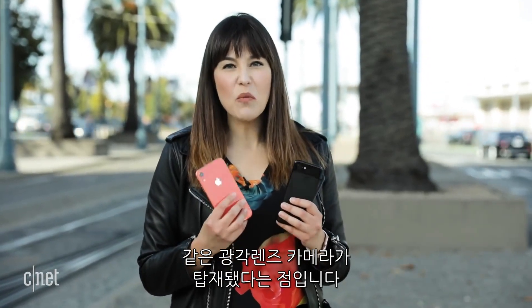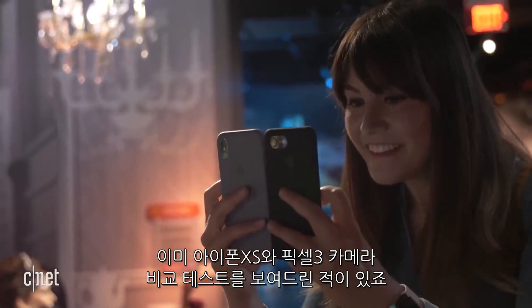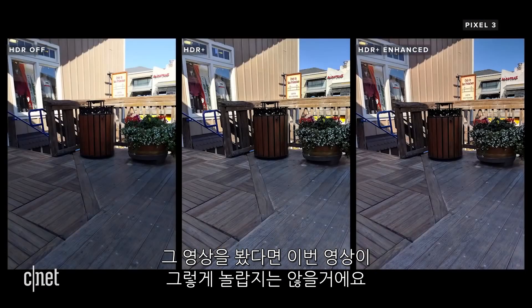One important thing to remember is that the iPhone XR and the more expensive iPhone XS actually share the same wide-angle lens camera, and I've already compared the iPhone XS to the Pixel 3 in an earlier comparison on CNET. If you've watched that, the results of this comparison might not be too much of a surprise.